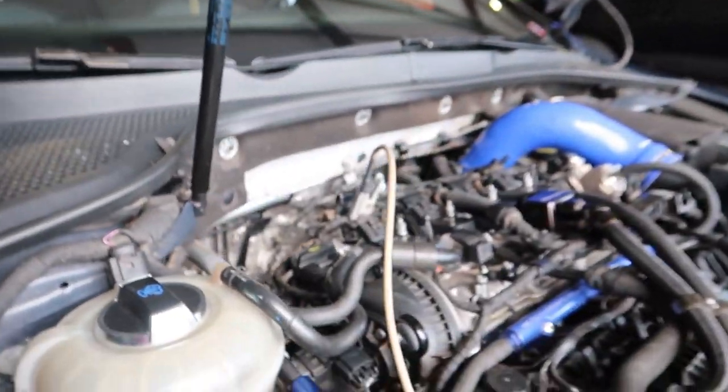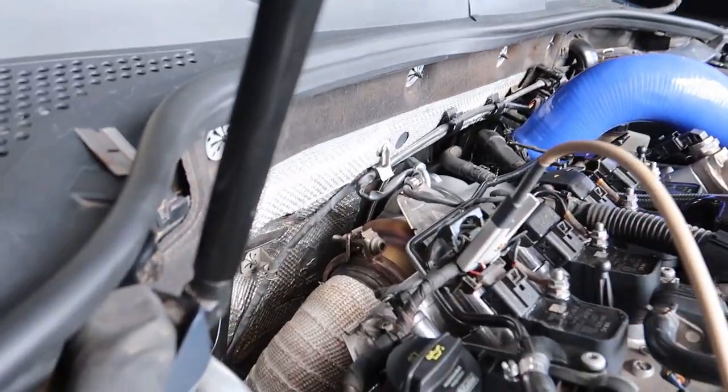It looks great — you look in the engine bay and other than the fuel system and maybe the catch can, you wouldn't really be able to tell this thing is making 450 horsepower. Someone that doesn't know what they're looking at would never guess. I'm just rambling on — I've had a Red Bull, I'm excited as hell right now. Behind me here is the first run from the IS38 about a month ago, and today's run overlaid.